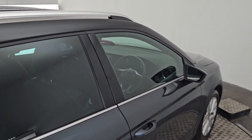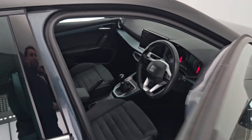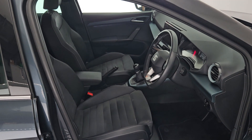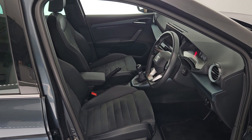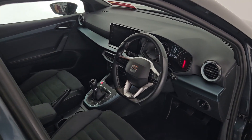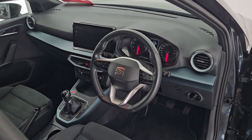Just going to hop in the front and do a quick video on the interior. As you can see, the interior is in immaculate condition as well. It has these lovely semi-bucket Alcantara and half-leather seats, as well as a lovely leather-stitched steering wheel.